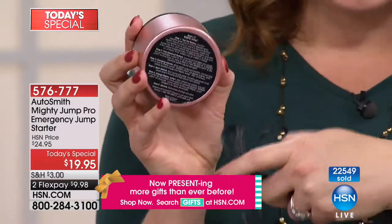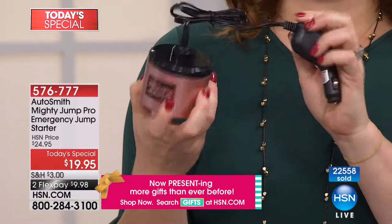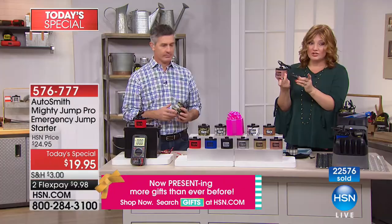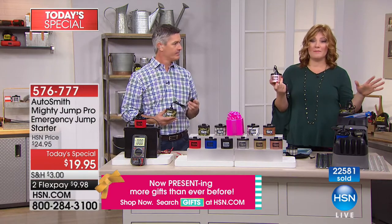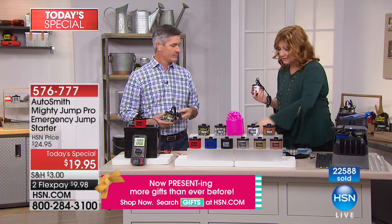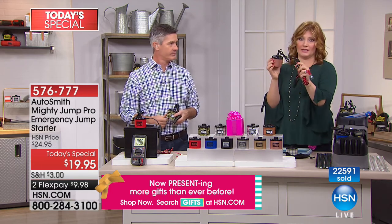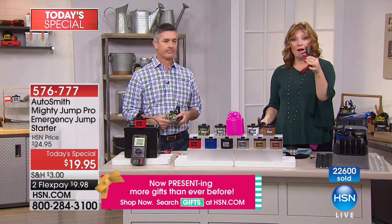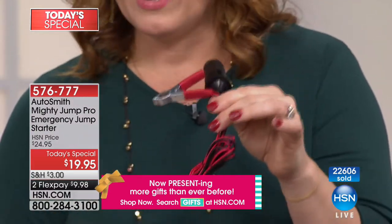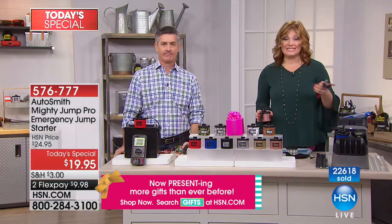All the instructions are right on the bottom, so if you forget what we said, it's right there. If you're giving it as a gift, they'll know how to use it. This is not a one-time use — you'll use it again and again. For motorcycle owners who don't have a cigarette adapter, you can pick up extra cables for $9.95 and give this to them along with the Mighty Jump.